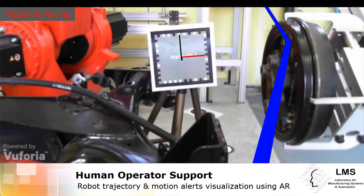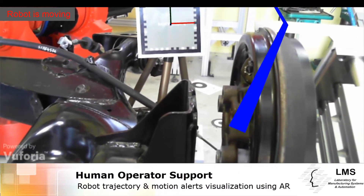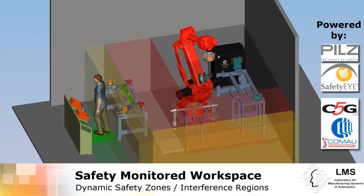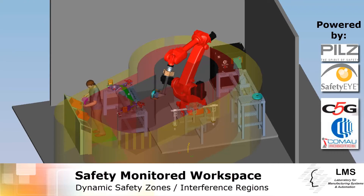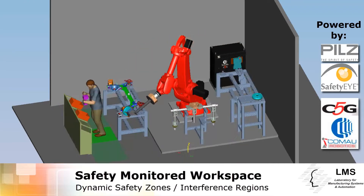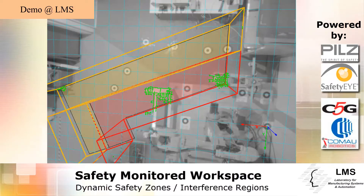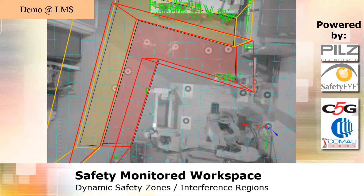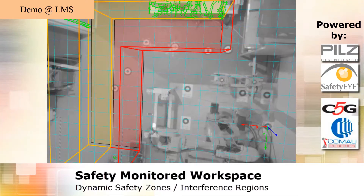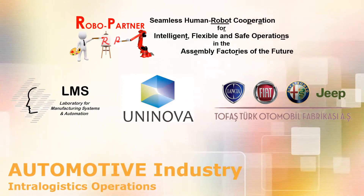Augmented reality glasses are used to dynamically provide alerts, 3D and text-based assembly instructions, production status updates, as well as visualizations of the robot trajectory. To guarantee safety for operators, RoboPartner has designed safety concepts using state-of-the-art sensing and control technology. The Pilz safety eye sensor has been integrated for the first time directly with the robot motion control, allowing dynamic switching of the safety monitored areas.